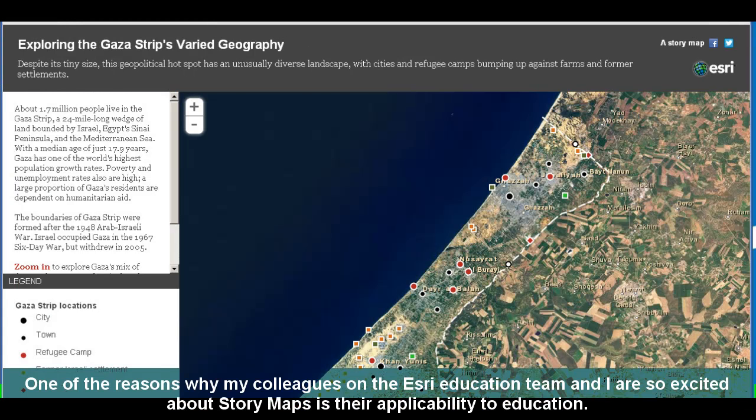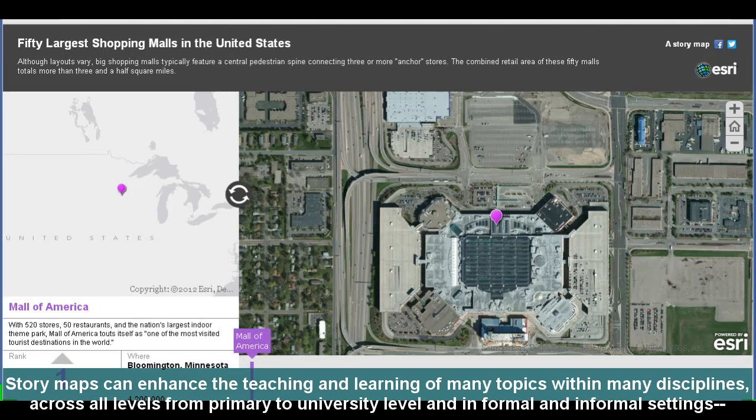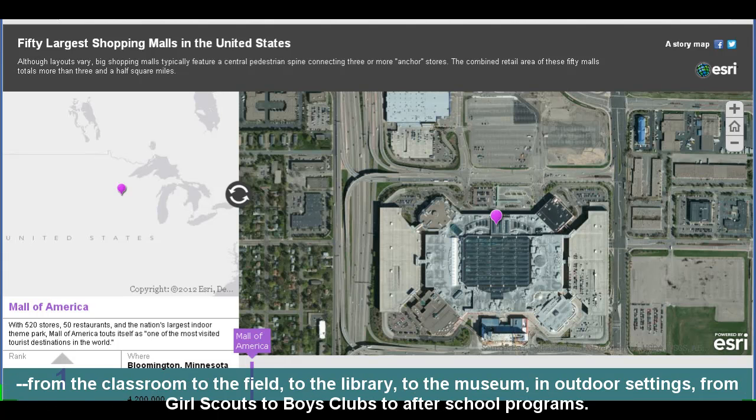One of the reasons why my colleagues on the Esri education team and I are so excited about story maps is their applicability to education. Story maps can enhance the teaching and learning of many topics within many disciplines across all levels, from primary to university level, and in formal and informal settings, from the classroom to the field to the library to the museum, in outdoor settings, from Girl Scouts to Boys Clubs to after-school programs.